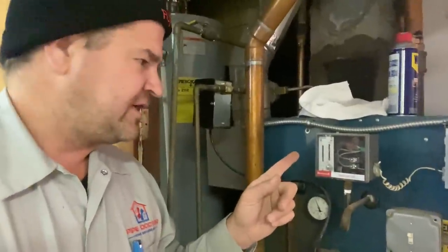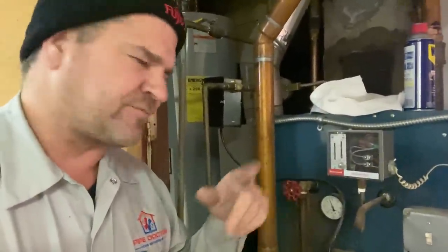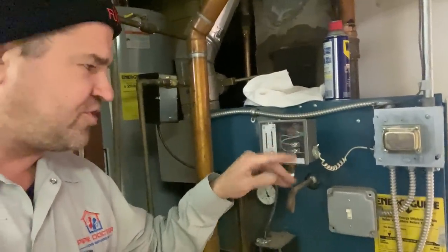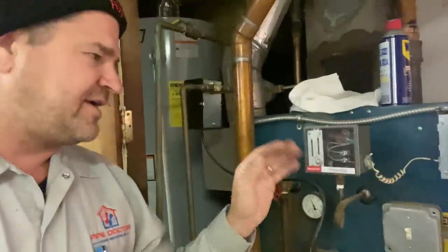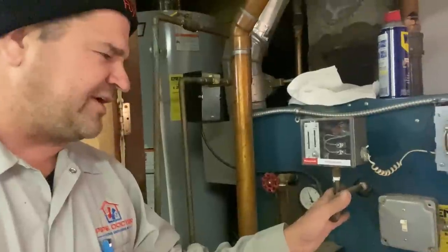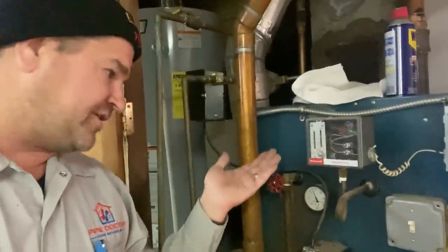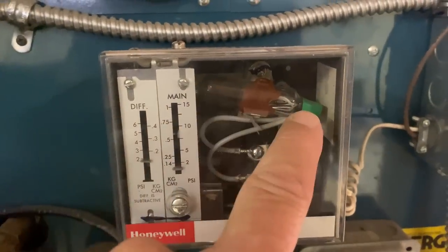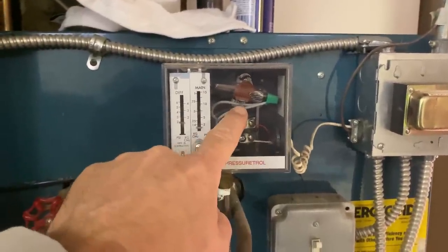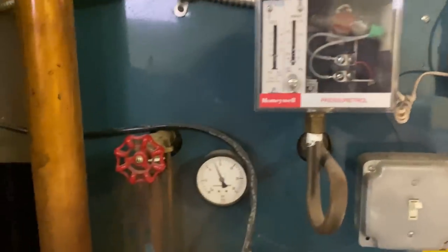One of the things I like to do when diagnosing a steam boiler is give the pressure troll a tap. If you go back earlier in the video, the mercury vial inside the pressure troll was level — leaning the wrong way. I gave it a tap to clear any debris clogged in the pigtail, and sure enough the boiler kicked right on. When it was leaning the other way it wasn't closing the circuit.